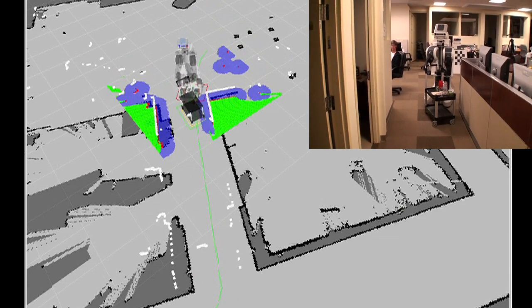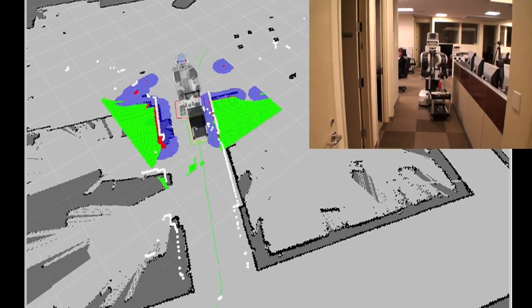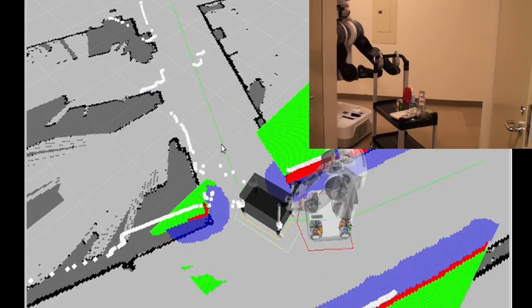Using the new cart planning stack, the PR2 is capable of autonomous navigation with two and four caster carts in cluttered environments. This project was done in collaboration with Bhaskaramarthi and Sachin Cheta at Willow Garage.